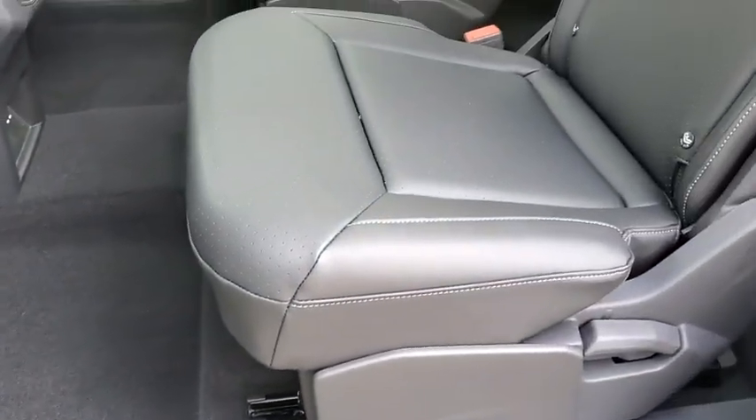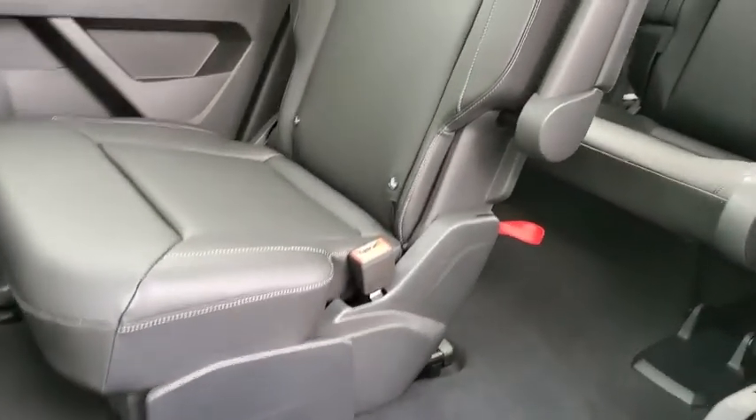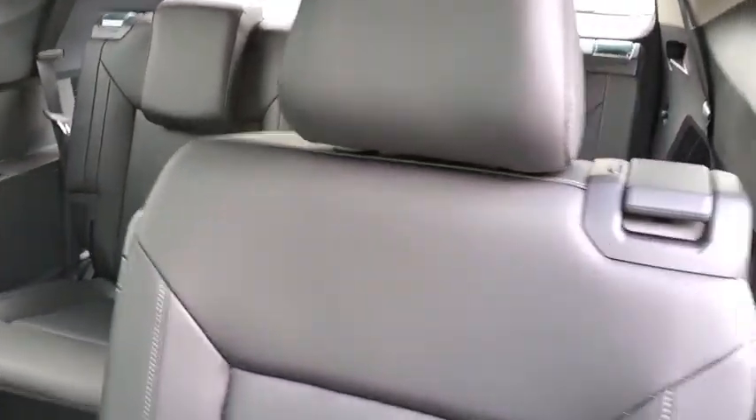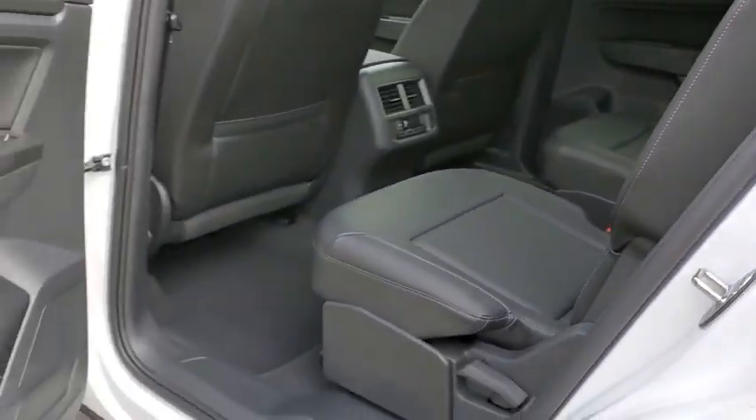Tow hitch, lane departure warning, leather-wrapped steering wheel, Bluetooth, adjustable steering wheel, power steering, four-wheel disc brakes, cruise control, auto-dimming rear-view mirror.